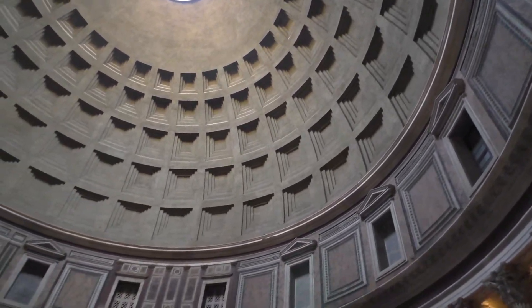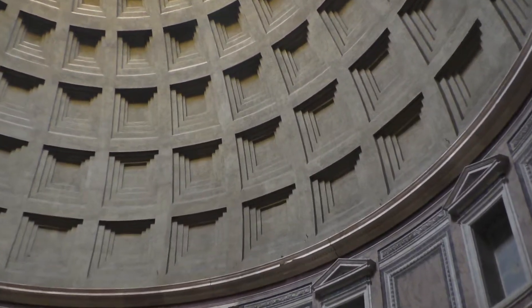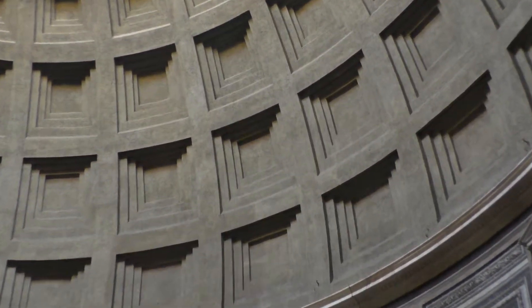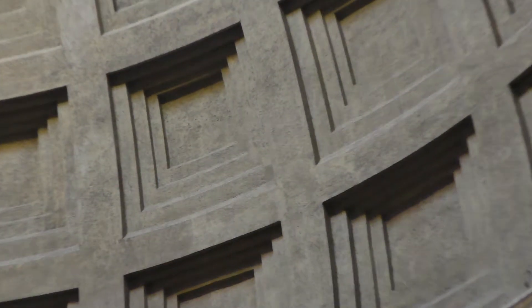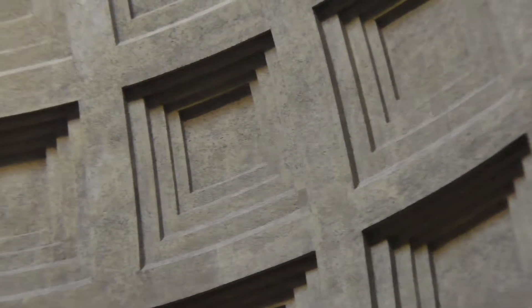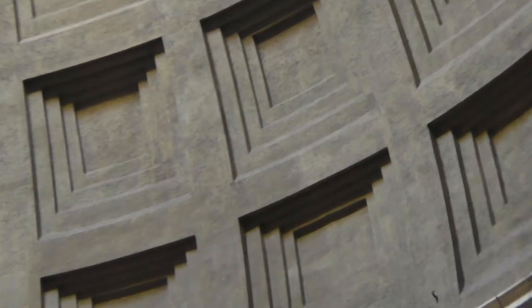I'll just zoom in a bit onto the concrete. It's not painted — it is a 3D effect. They obviously had the former and they built it up ring by ring. Still standing today, a testament to Roman concrete. Unbelievable building material.